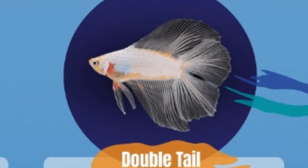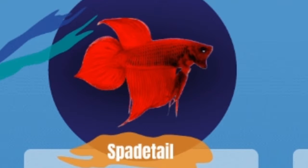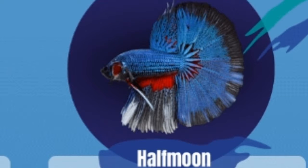The double tail betta has two tails of the same color in the back pelvic region of the fish. The spade tail is named because the dorsal tail of the fish is in a spade shape. The half moon is considered one of the most beautiful betta fish because it looks just like a half moon.